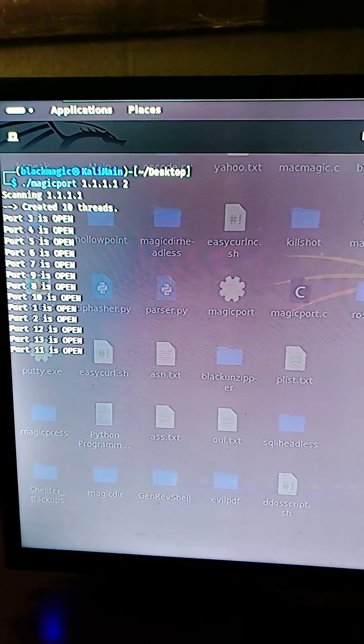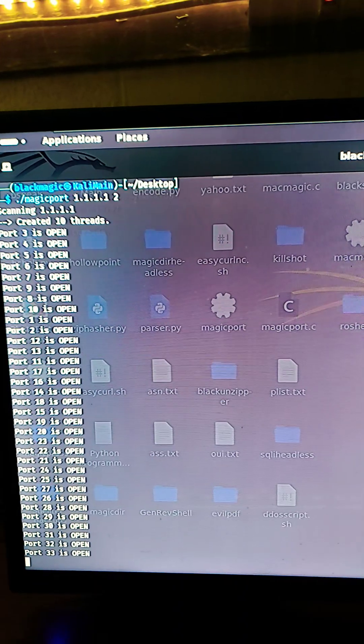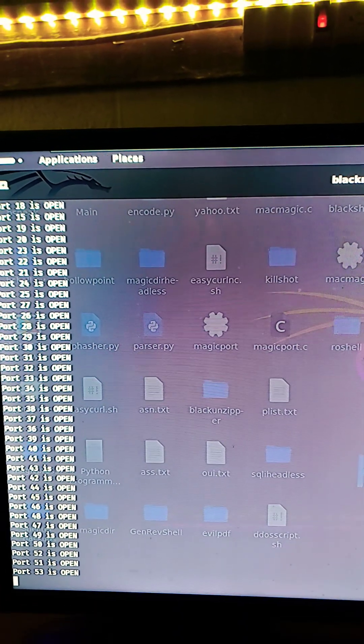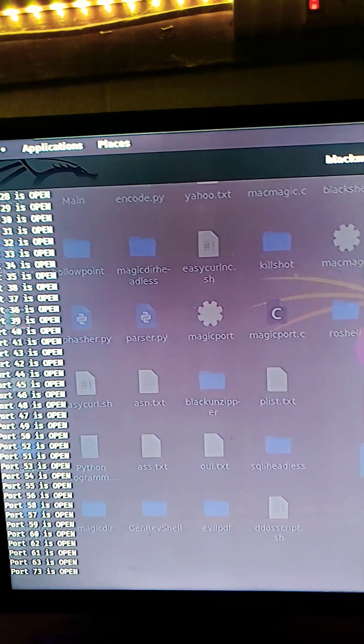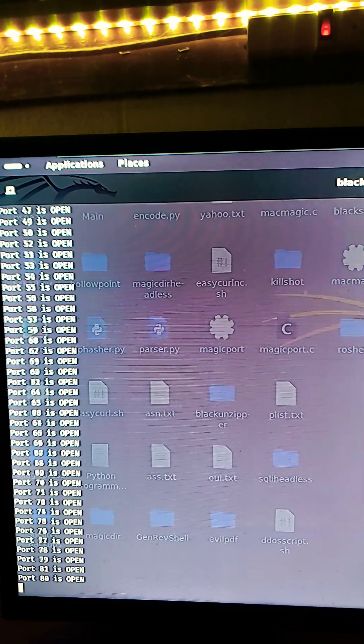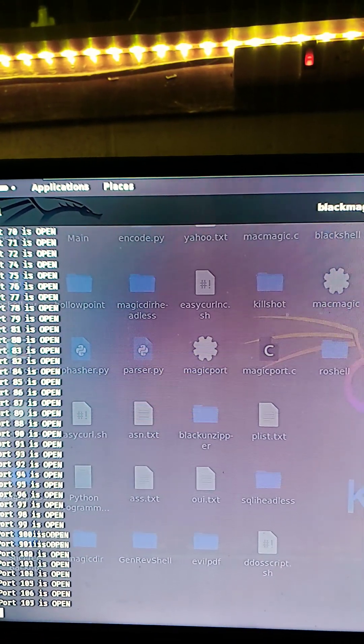Hackers can also perform port scanning on your IP address, which will allow them to determine specific ports that you have open on your network. These are like doors publicly facing the internet, so attackers can exploit those services depending on what you have running on your system, like RDP — Remote Desktop Protocol — which is a commonly exploited service.